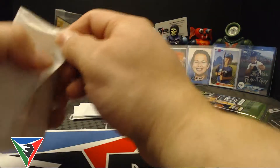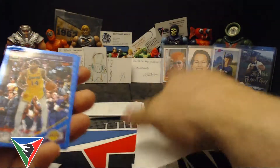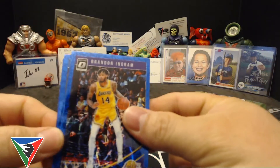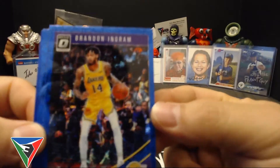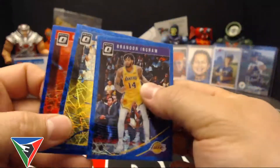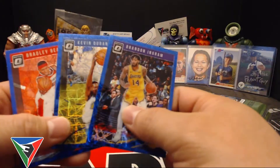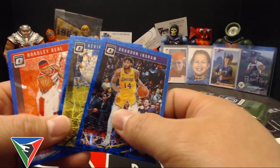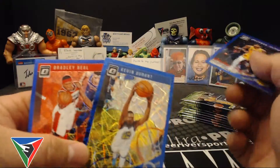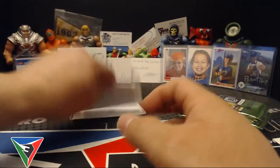Alright, let's check out these blue velocities. These were really hot last year — I opened up a lot of them because I just thought the rated rookies looked really awesome. It doesn't look like we've got a rated rookie in this one, but here's a Brandon Ingram, KD, and Bradley Beal. No rookies in this blue velocity pack, but Brandon Ingram is pretty good and KD and Bradley Beal are really good players, so that's cool.